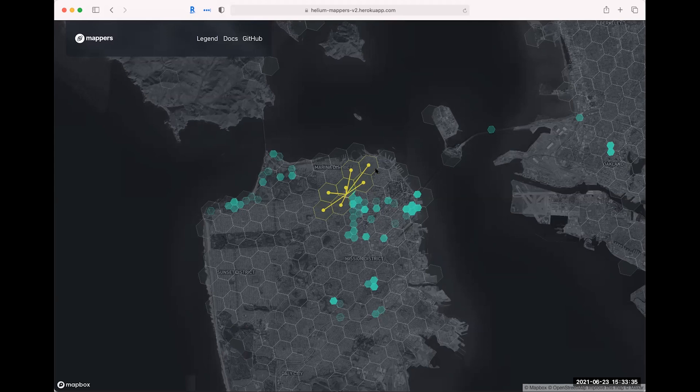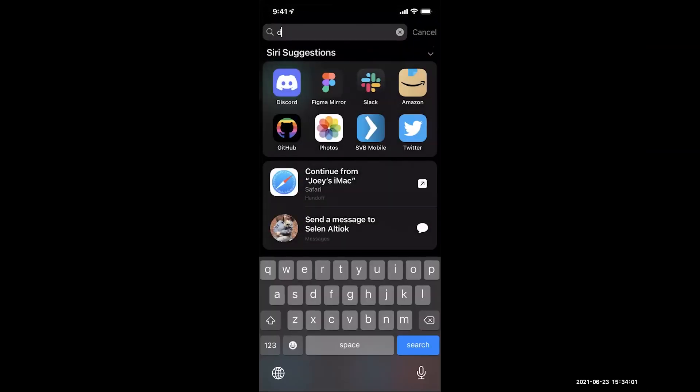I'll show it on my phone. If anyone has feedback, reach out to me or in the Mappers channel — I'll schedule interviews, take notes, and we'll talk about it. There's a lot of shaping we can do going into a new version. I like that it's open as well — the GitHub is there so you can contribute.